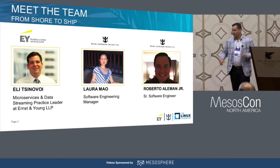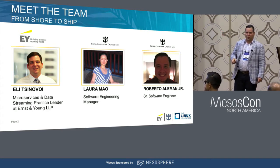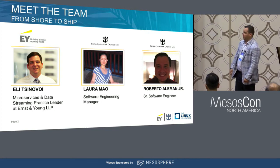The other guys that were supposed to be here with me: Laura Mau leads the software engineering team at Royal Caribbean, and Roberto Aleman is one of our microservices developers we've been working with. We started with a team of initially six developers onshore with about four offshore. Since then we've grown overall from about 20 people in the architecture phase to about 200-plus across different aspects of this app, getting into mobile, ML, cognitive evaluation, and web.